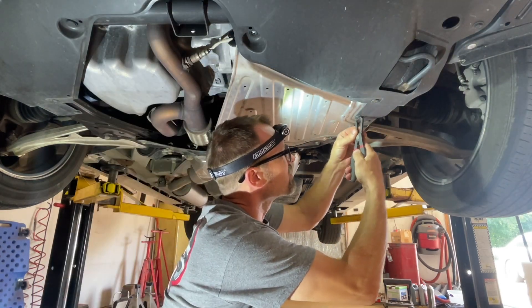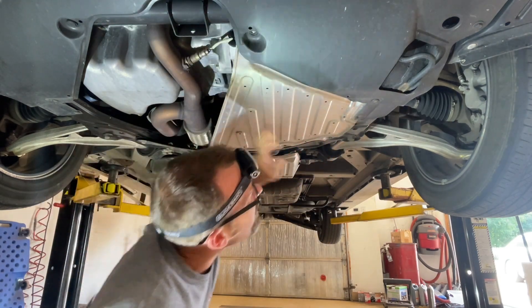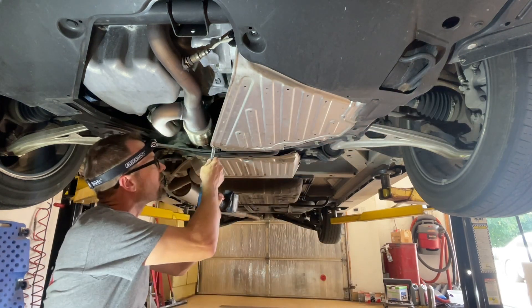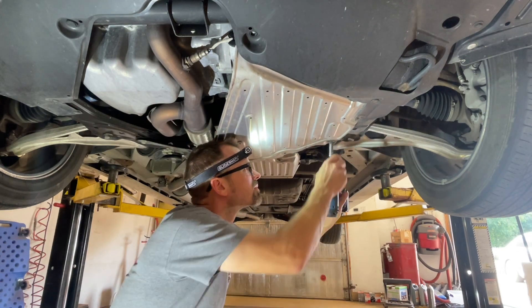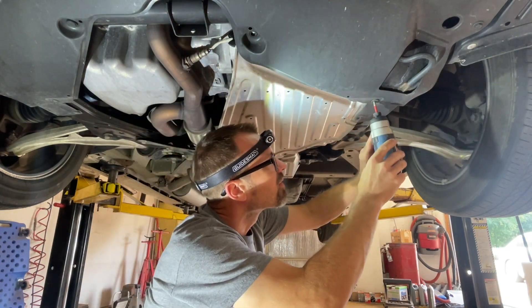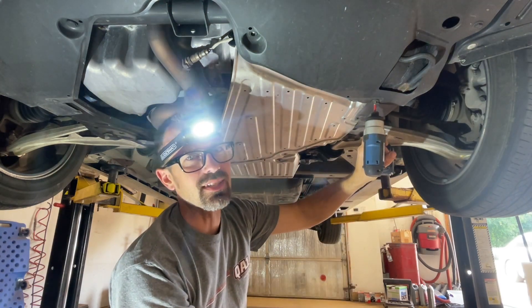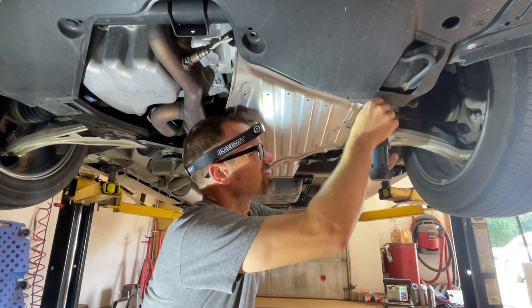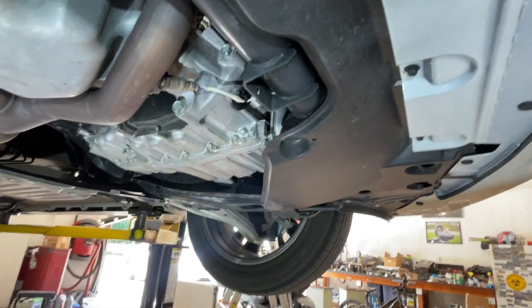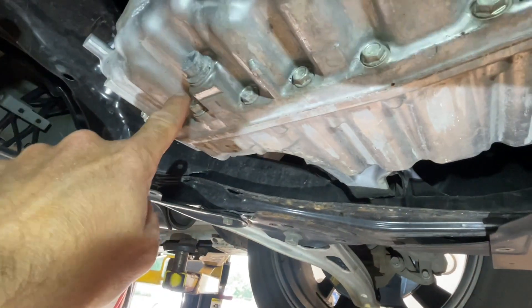We've got a clip here, a couple 10-mils, and a Phillips. One thing I love is when manufacturers are consistent and use one fastener for one part — this is not that. Up in here we've got a 12-millimeter level set drain and above it a 17-millimeter fill plug. Both of those need to come out. The fluid is going to drain right out of the drain plug, but we want to crack those plugs loose before draining.